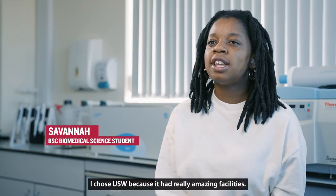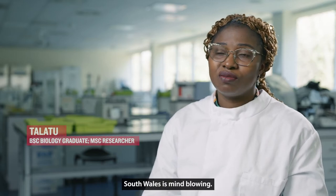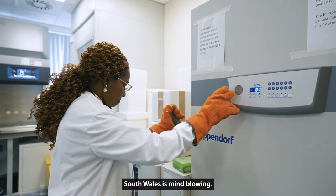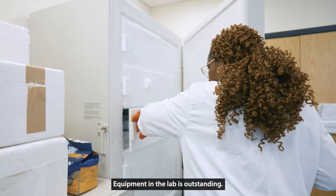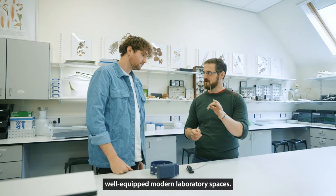I chose USW because it had really amazing facilities. The science facility here at the University of South Wales is mind-blowing. Equipment in the lab is outstanding. Our Upper Glyntaff campus has a number of well-equipped modern laboratory spaces.